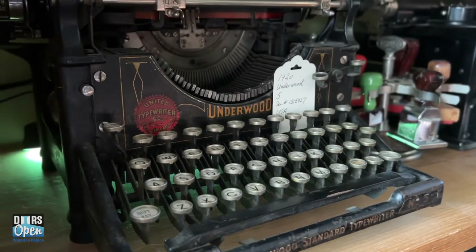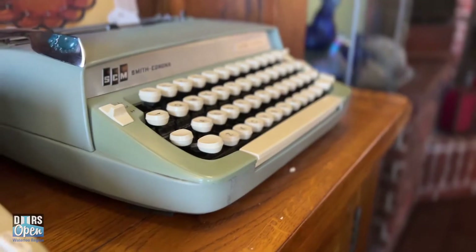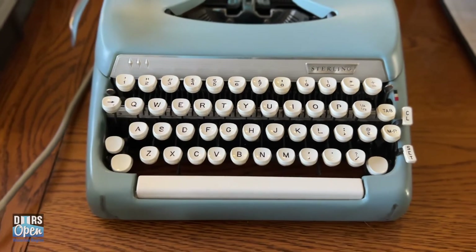People started finding me, and we now service typewriters for people pretty much anywhere this side of the Greater Toronto Area — from Sarnia to Milton to the Bruce Peninsula. People come and bring typewriters to be repaired, and we just keep getting calls; it doesn't stop. Now it's been over two years and I have close to 70 machines in my own collection.